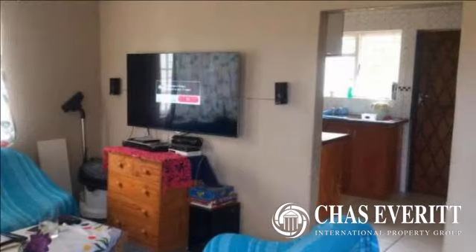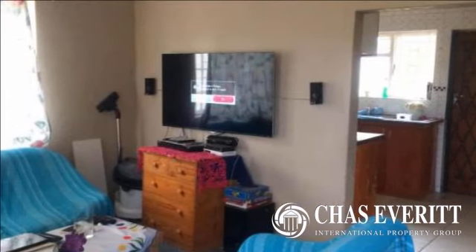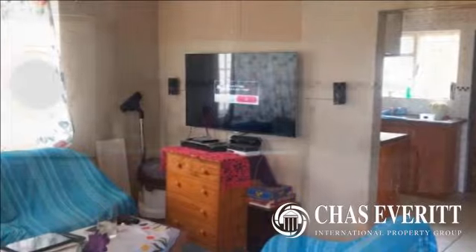This home offers three bedrooms, a full bathroom, an en suite bathroom, kitchen, lounge, and double garage.